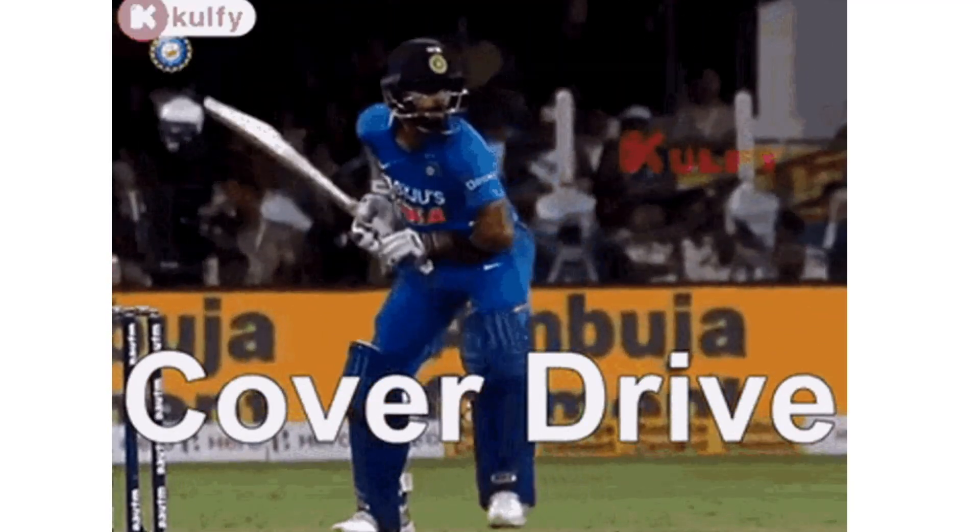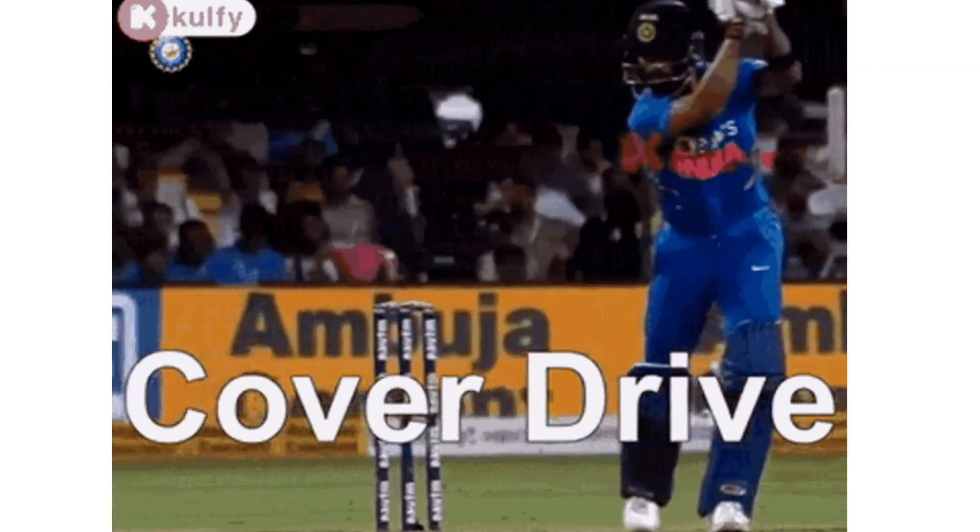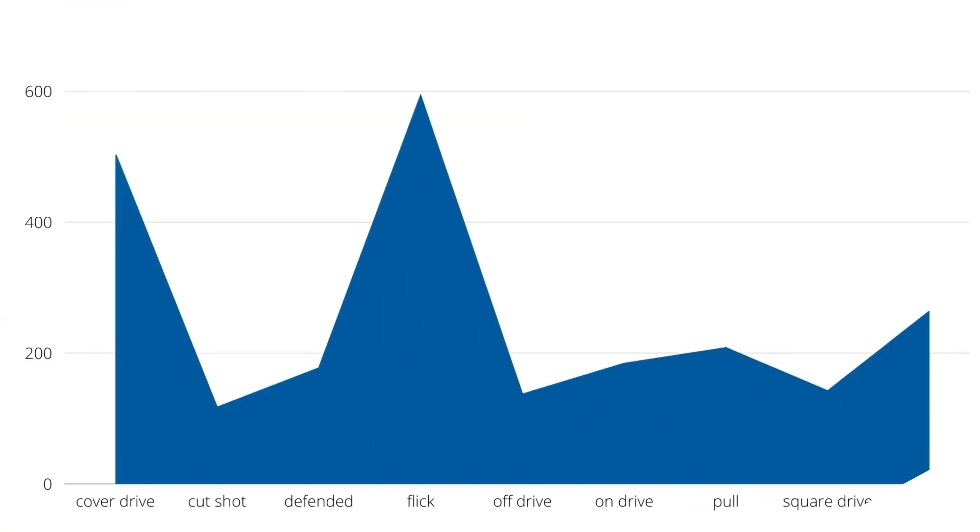Virat Kohli plays a lot of cover drives — a lot a lot. And he's not doing it through ego or because he thinks they make him unhappy personally. He plays this shot because he's very good at it and also because he thinks it helps him as a batter.